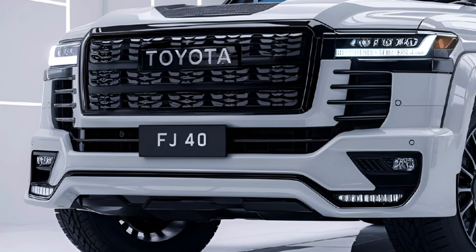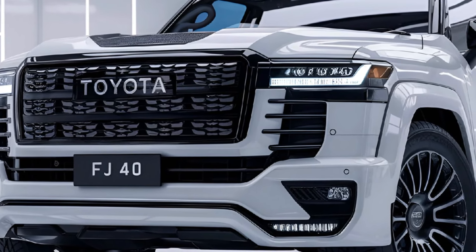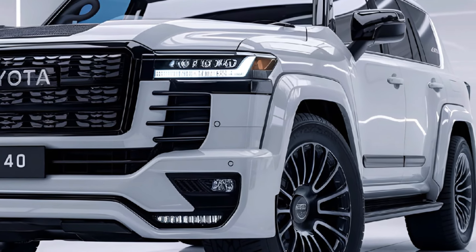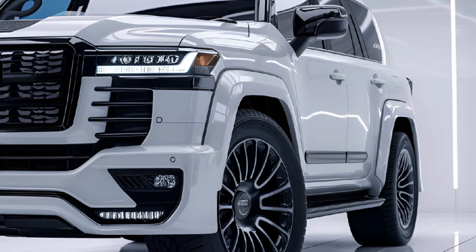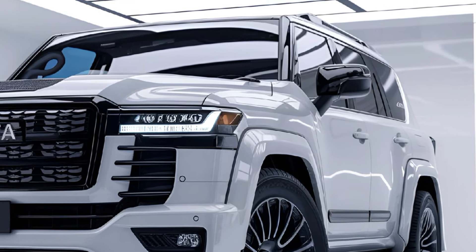The FJ40 retains its classic boxy silhouette, featuring retro-inspired round headlights and a prominent grille. Its durable body is available in multiple vibrant colors, and the raised stance, along with robust wheel arches, reinforces its off-road capability.